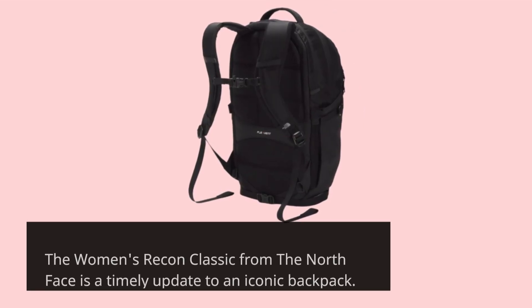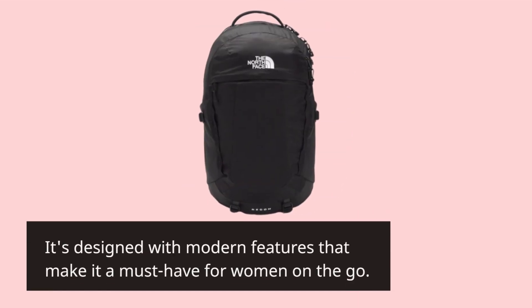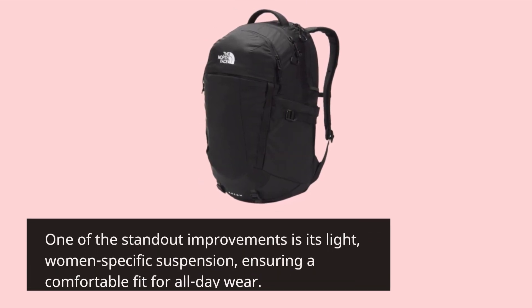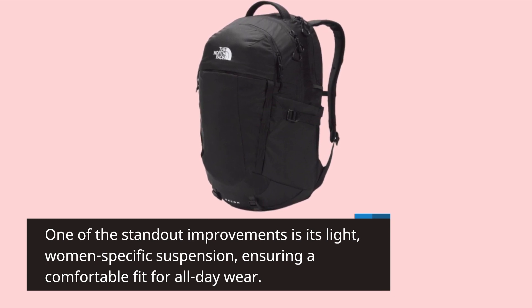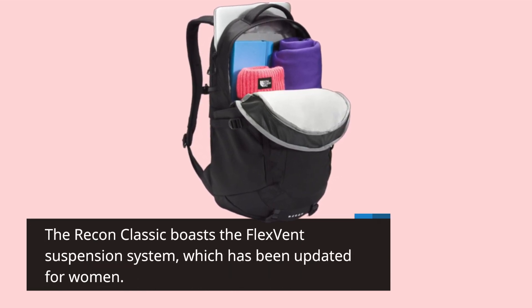The Women's Recon Classic from the North Face is a timely update to an iconic backpack. It's designed with modern features that make it a must-have for women on the go. One of the standout improvements is its light, women-specific suspension, ensuring a comfortable fit for all-day wear. The Recon Classic boasts the FlexVent suspension system, which has been updated for women.